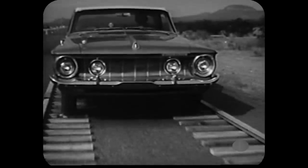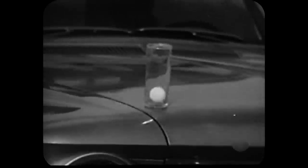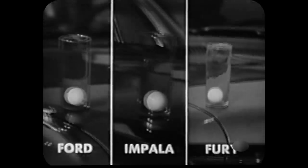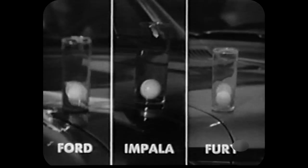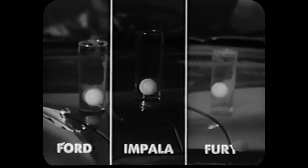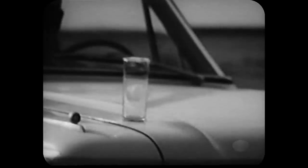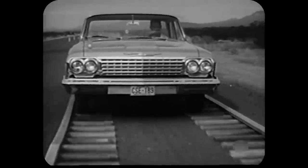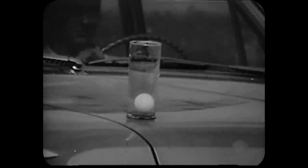Isn't that something? Now the Plymouth Fury — from the way that hood is shaking, you'd think it wasn't securely latched, but believe it or not, it is. Here you have all three at once for direct comparison: Ford Galaxy 500, Chevrolet Impala, and Plymouth Fury. Now let's try it with the Fairlane — look at the ball this time. Compare this with the Bel Air. Again, there's just no comparison.